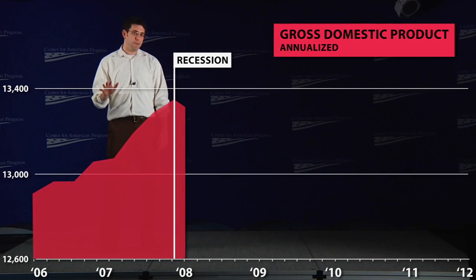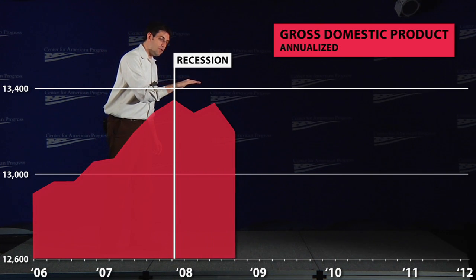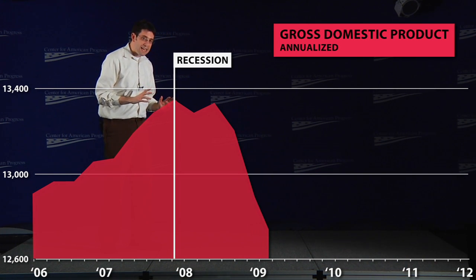Now let's see what happens to these three indicators as the recession begins and then accelerates. Throughout the first half of 2008, GDP stagnates, but then things get dramatically worse in the second half. In the fourth quarter of 2008, GDP drops by an astounding nine percent.